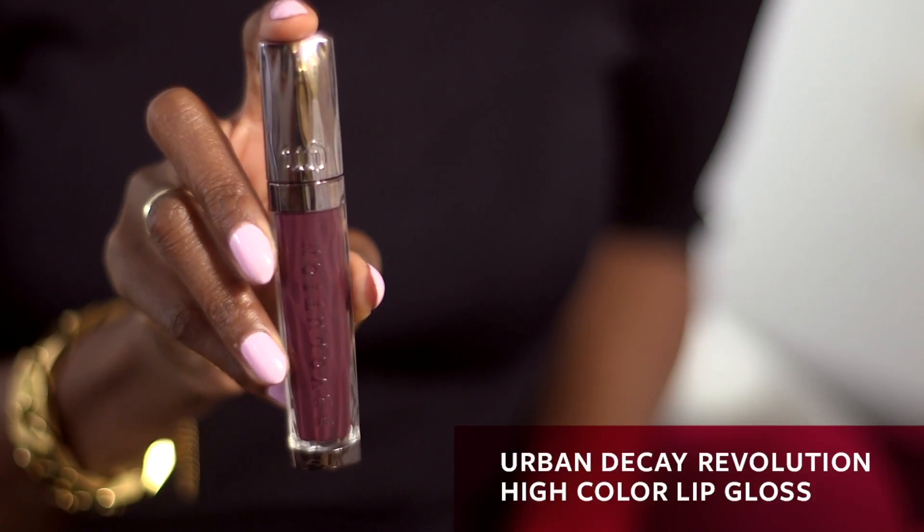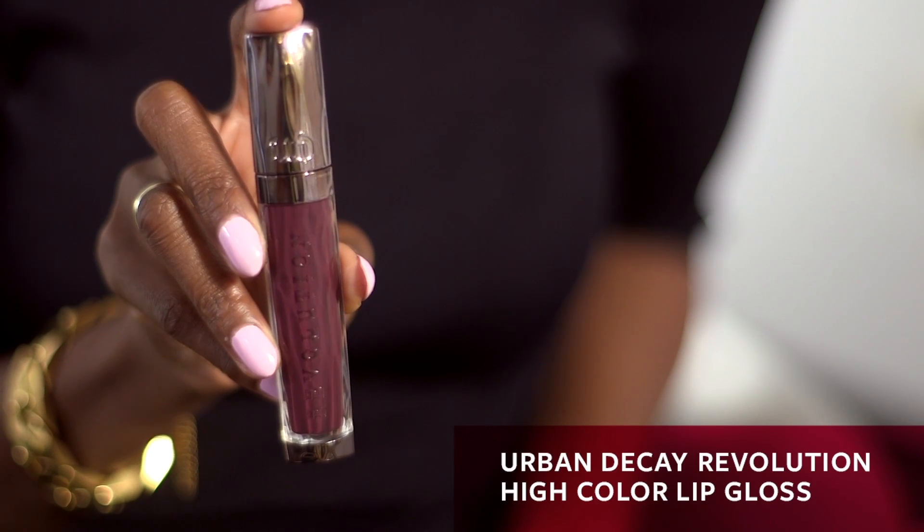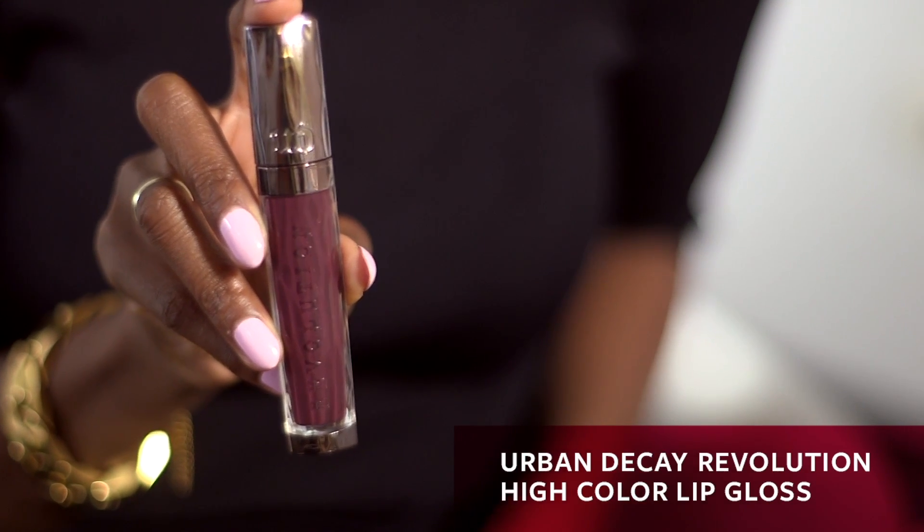Urban Decay just launched a new line of lip gloss called Revolution and I love this formula. These glosses have the shine of a lip gloss but the pigment of a lipstick, and they're totally buildable.